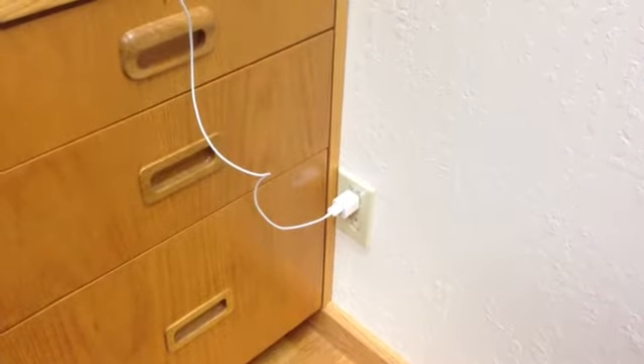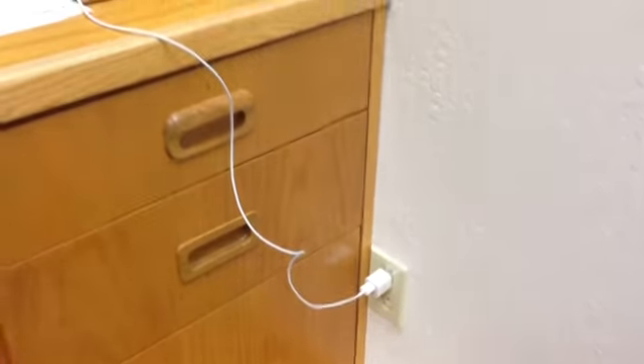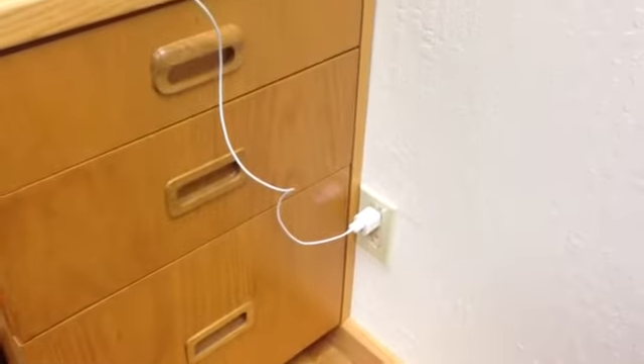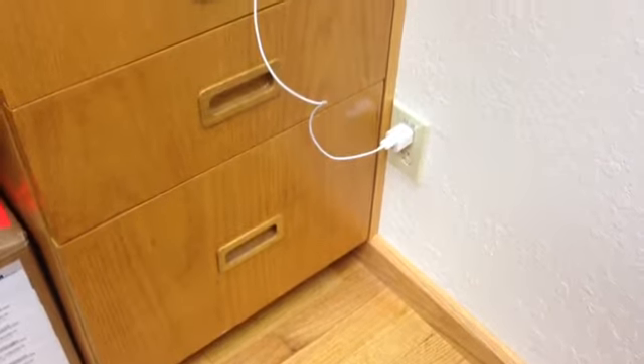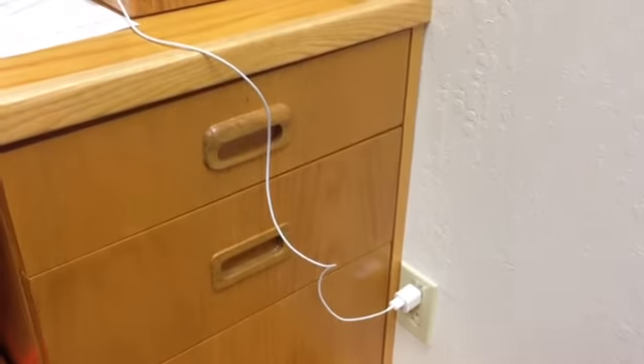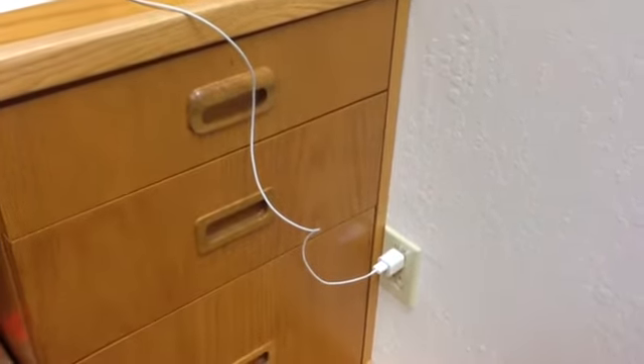I've been using this outlet because it was the closest one to my desk and most convenient to plug in, but as you can see it's not convenient to open the bottom drawer when I need to get into it. My phone is charging and any of the drawers really because the cord gets in the way. So I'm going to see if I can find a better place for this.